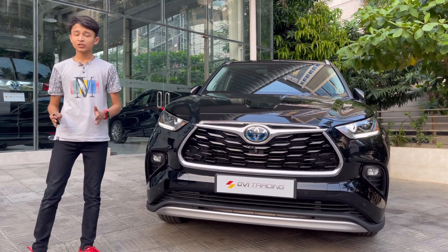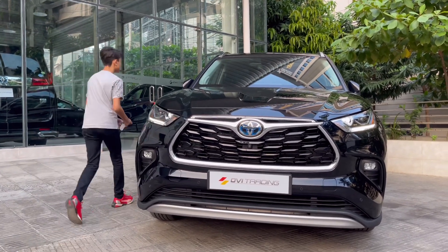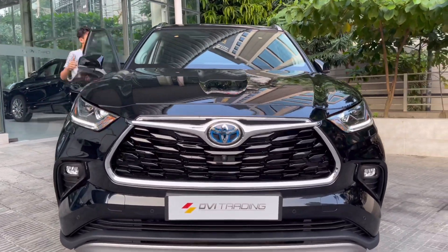Toyota has done an amazing job with this car — it's very beautiful with the design. Let's show you the lights of the car.